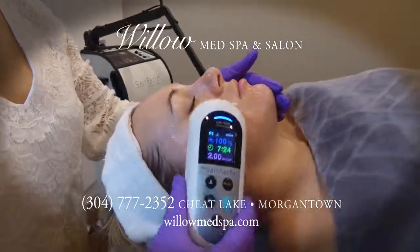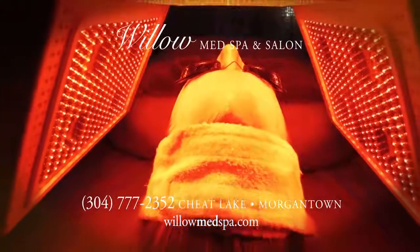Finally, the LED light therapy stimulates collagen and skin rejuvenation, while also killing bacteria.